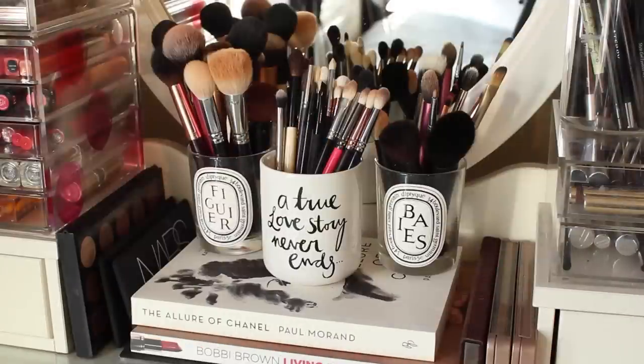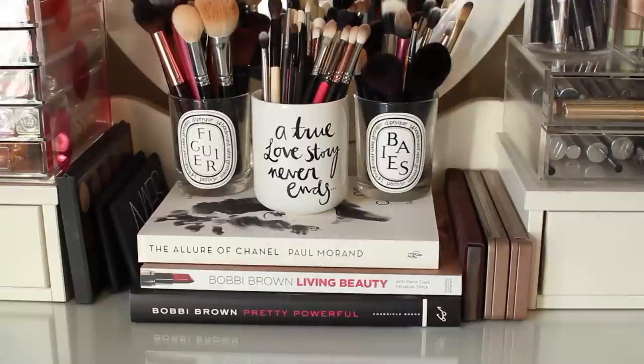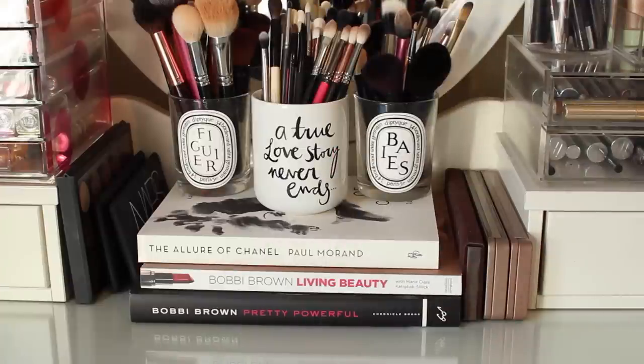Okay so let's talk through brushes first. I know I have far too many but these are the brushes that I like to use and I store them in pots. The two jars on the outside are old Diptyque candles — I let them burn right to the bottom, poured out the extra wax and wick, and then cleaned them out. The middle one is from H&M Home which says 'a true love story never ends.' I've also piled them on three books so they're slightly higher and easier to reach, and I think it looks pretty. I have a few palettes wedged either side of the brushes — my most used ones.